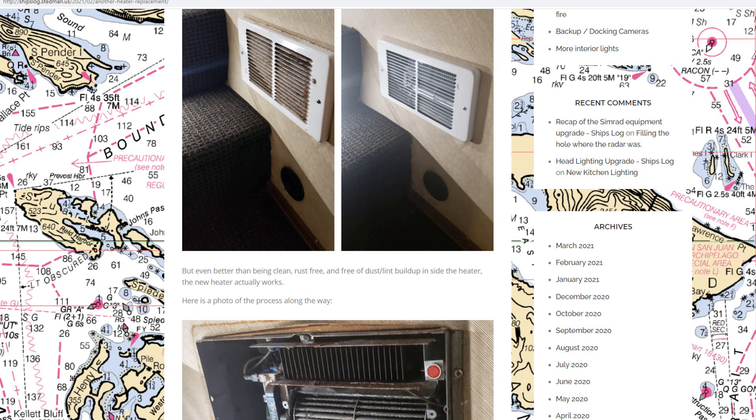Here's the stair heater before and after. When you look at it, you can see how much crud and lint was in there. I don't know why it wasn't working, but had it been generating heat it would have been a complete fire hazard from the amount of lint and crud inside. After seeing this one, I went and cleaned out the other heaters we didn't replace to make sure they didn't have the same hazard.